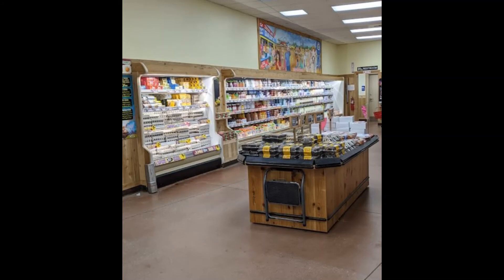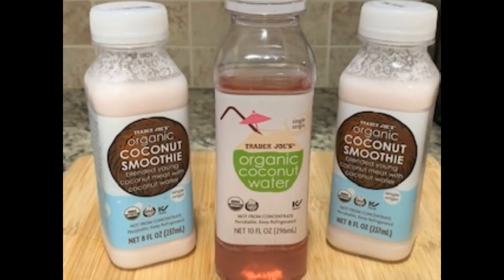Head out of this aisle and enter the aisle with the refrigerated items — milk, dairy, etc. Bypass all of that, it's non-compliant, and check out the end of the fridge with the cold beverages. Here by the kombucha I find coconut water and coconut smoothies. They each cost $1.99 and while I do not prefer to drink them as they are, they are great additions to fruit smoothies and shakes.